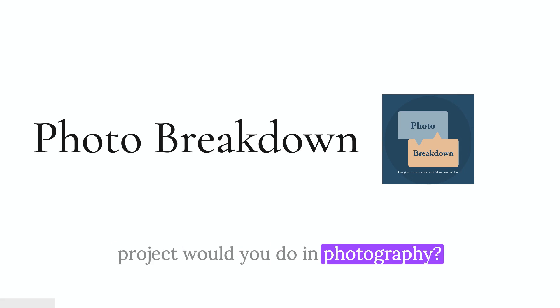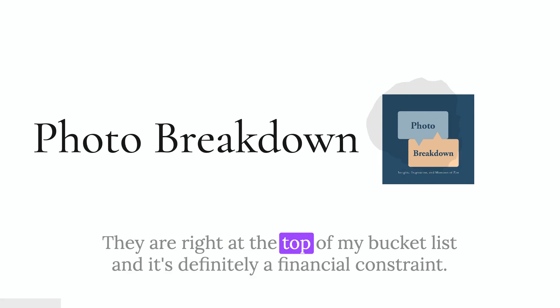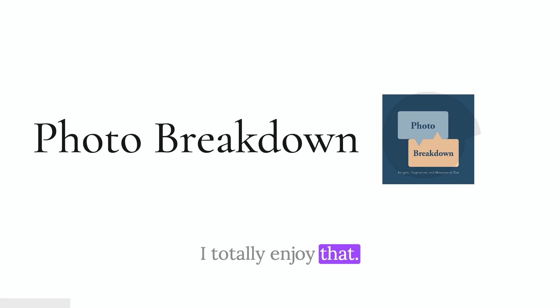The one that comes to the top of my mind right now is to go to Antarctica and South Georgia. They're right at the top of my bucket list — it's definitely a financial constraint, and also a time constraint, because it's a minimum three-week trip. If it's something closer to home, I would like to do a whole lot more shooting of small-town rodeos in Texas. So one cheap one, one expensive one.